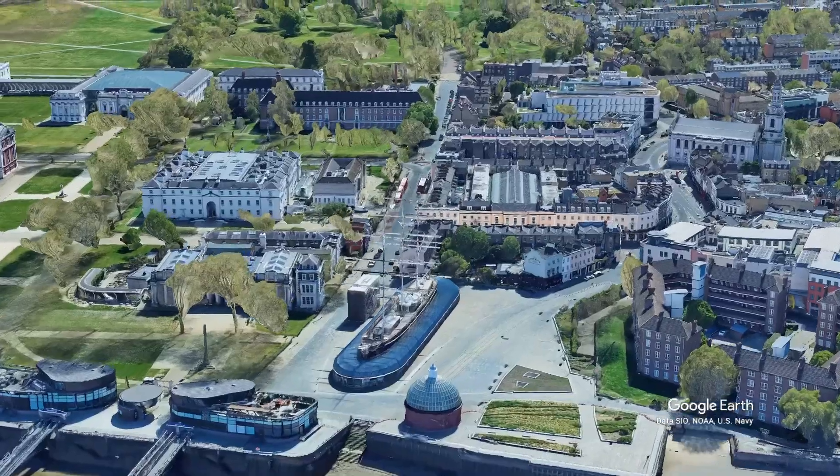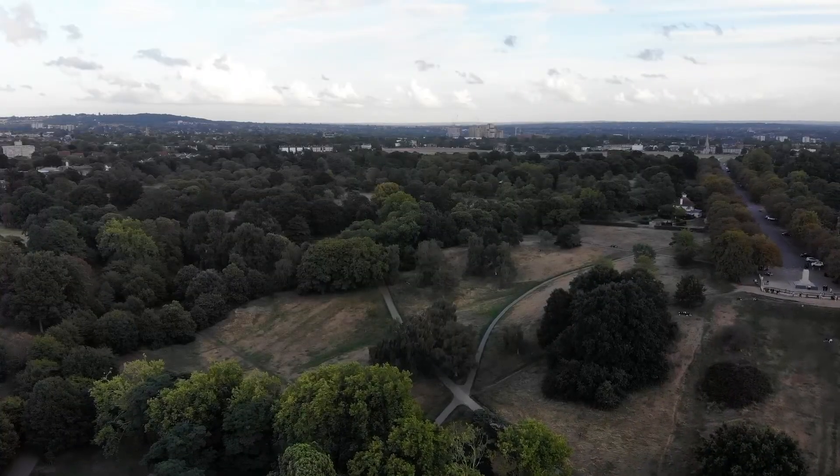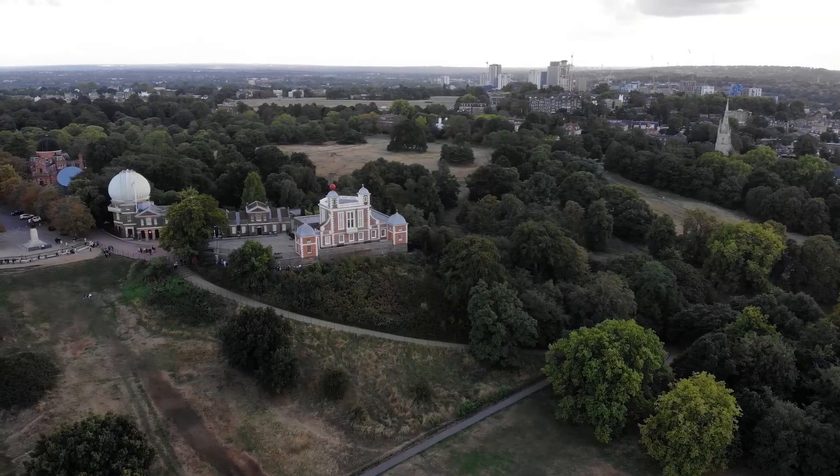Now we're heading toward Greenwich Park, one of the biggest parks in London, where we're hoping to get some great views of the entire city. We're at the entrance of the park and it looks like it might start raining, which should make for interesting viewing.